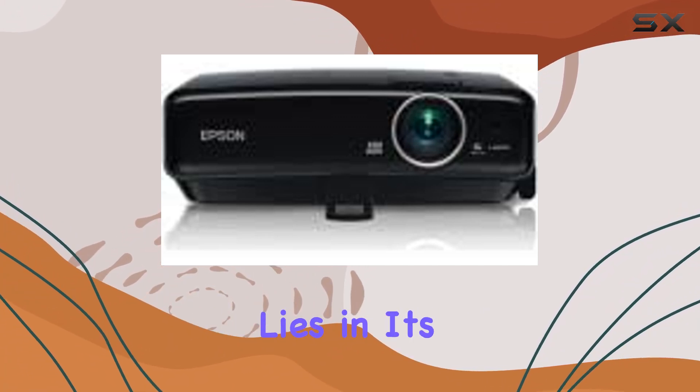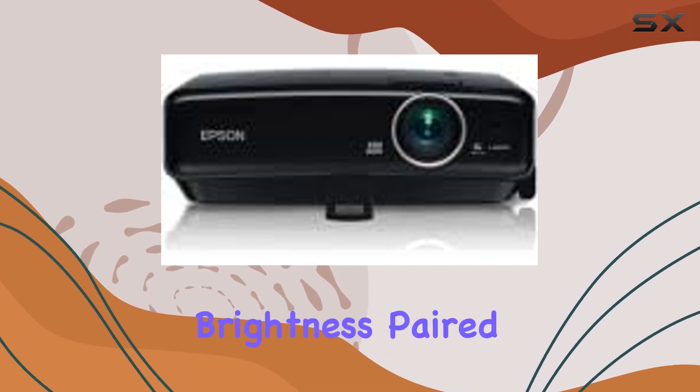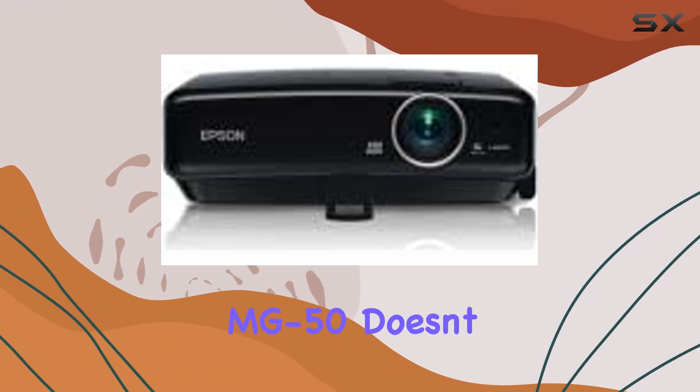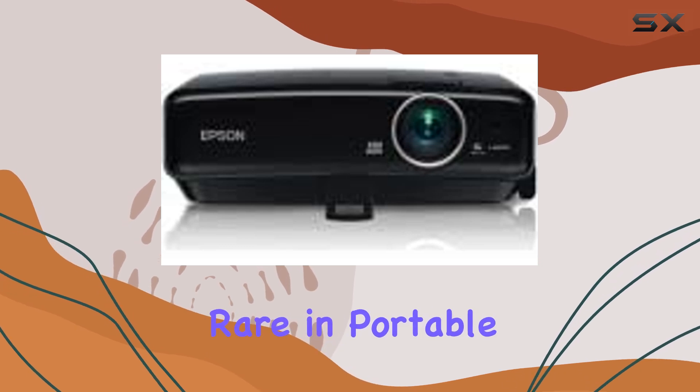The key to its allure lies in its dual lumens rating — 2200 lumens of color brightness paired with 2200 lumens of white brightness. This means the MG50 doesn't just illuminate; it brings colors to life with a vibrancy that's rare in portable projectors.